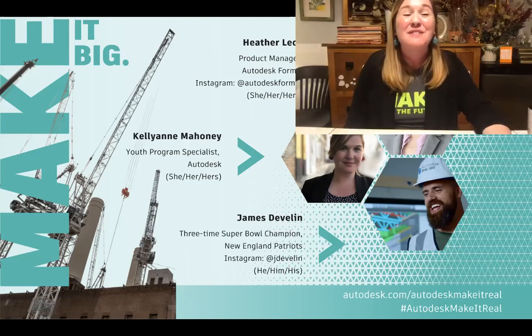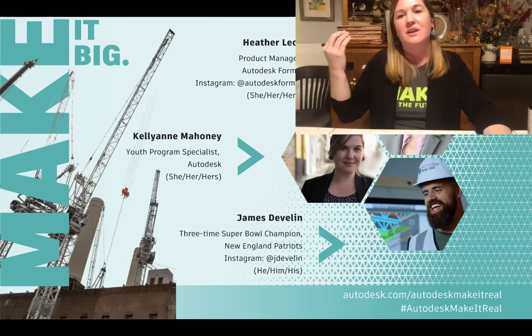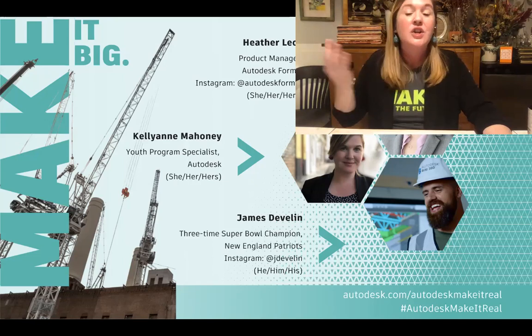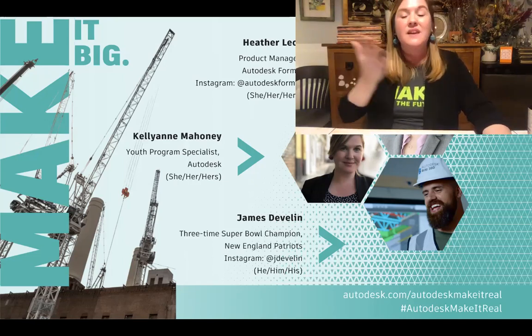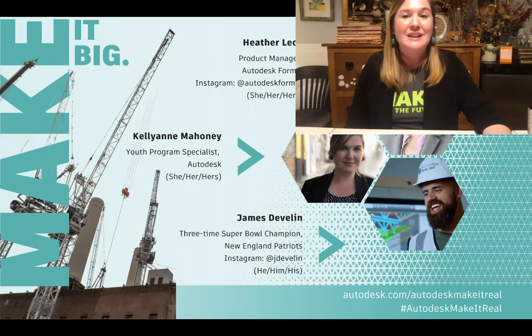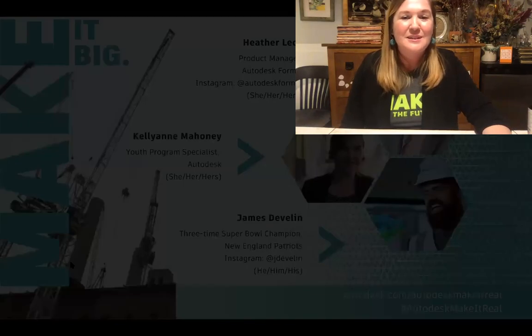Thank you, James. You've provided a lot of inspiration for students. Tonight, as we talk more about the design challenge, you can also ask questions to James — think of him as your client, because he really is. James and I have been emailing; I send him the best new entries and he's been looking at them, finding inspiration for the gym he's designing.